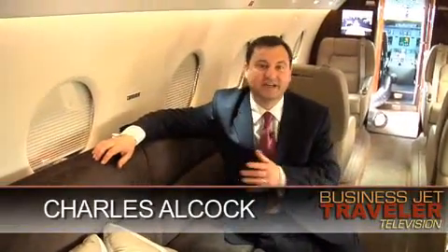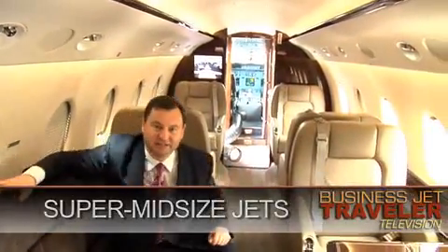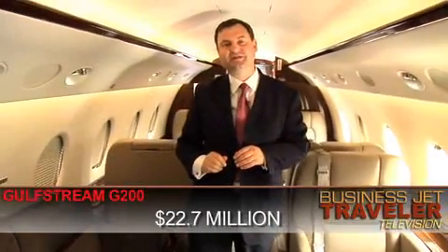Hello, this is BJT TV and I'm Charles Alcock. We're continuing our series of video buyer's guide to business aircraft and we're moving up in class to the super mid-sized cabin size of jet. We've got a classic example of that right here. This is Gulfstream's G200 aircraft, priced at $22.7 million.